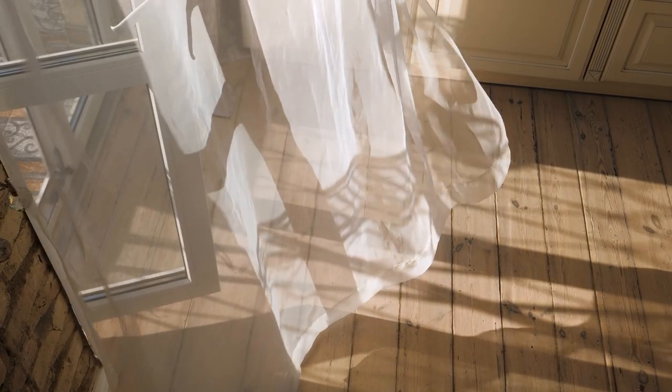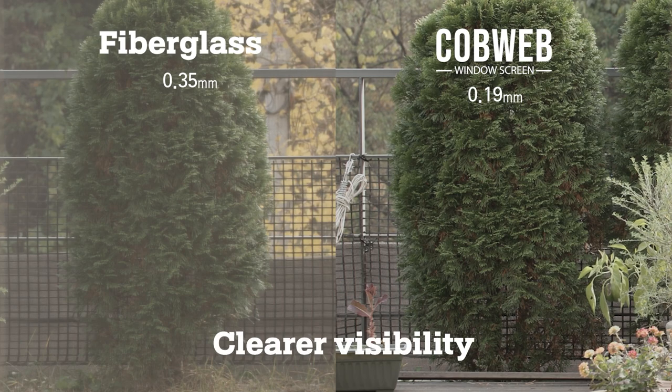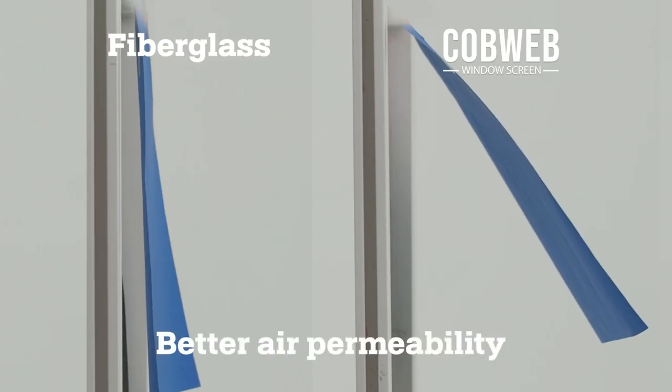Are you worried that ventilation and visibility won't be good due to the density? It actually has greater visibility and ventilation by using denser but thinner yarn.